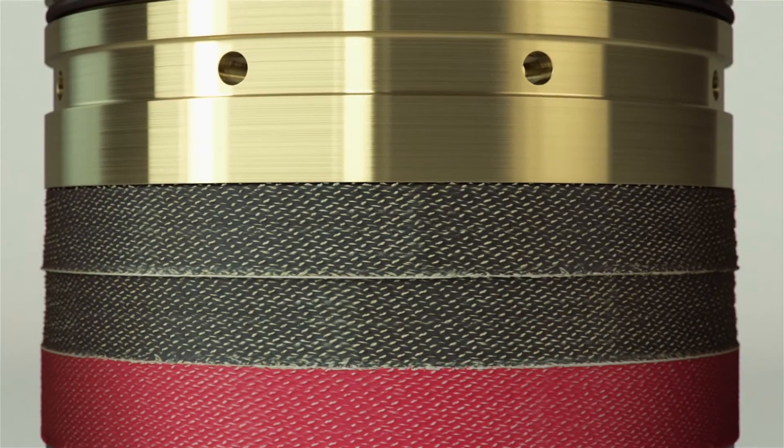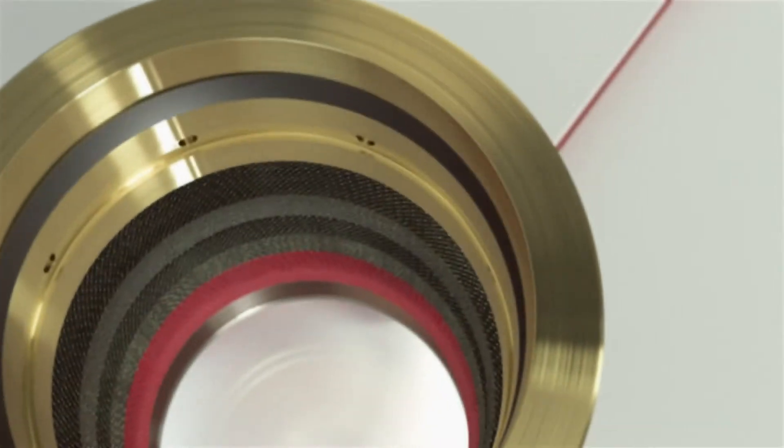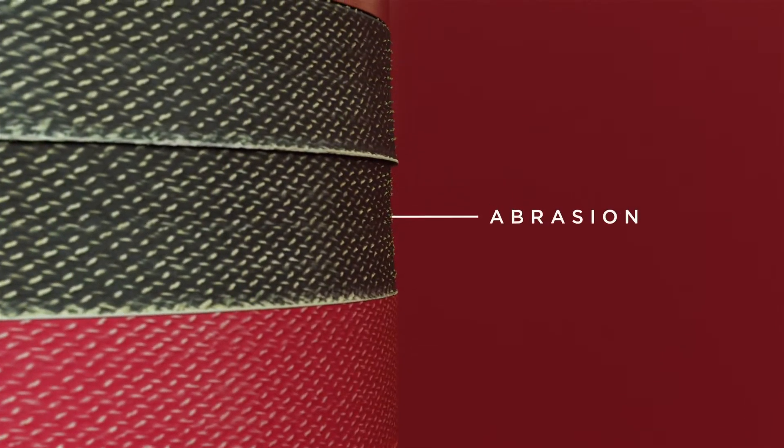One key to that revolution is our new red line packing. High pressure applications like fracturing services demand a lot from pumps and their components. Many seals simply cannot last due to the combination of high pressure, temperature and abrasion.